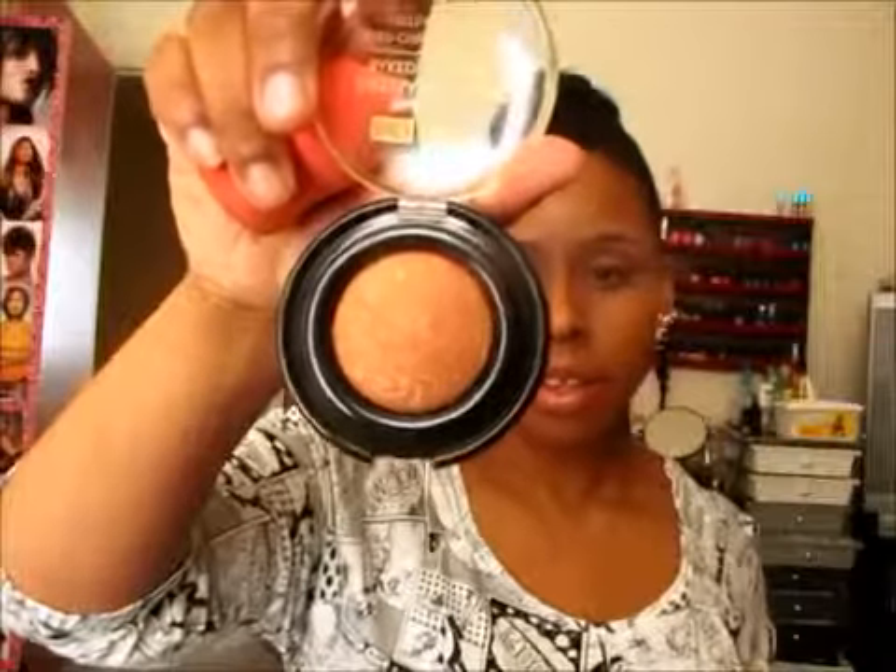On my cheeks I'm using what is actually a bronzer, but I use it as a blush because I don't want a whole bunch of color on my face. It's called Ginger Snap. I use that as a blush. On my lips I just have a lip butter in Brown Sugar.